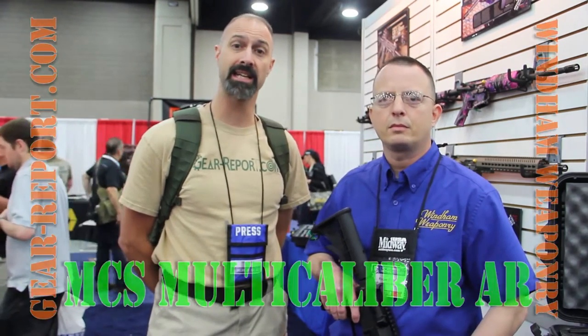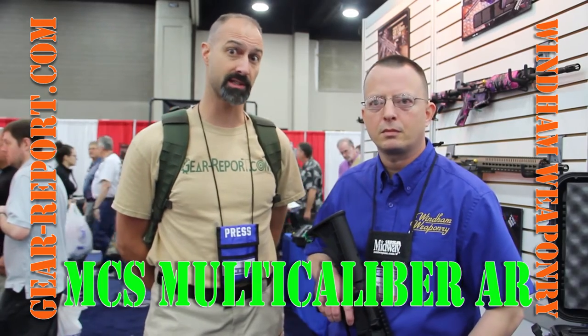Hey Gear Ed, it's Jeff with Gear Report. We're here at the NRA Show 2016 in the Quinton Weaponry booth and Roger's going to show us a cool thing they brought to the show this year.